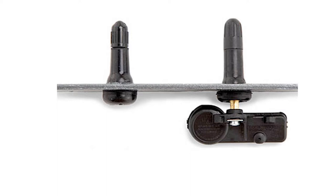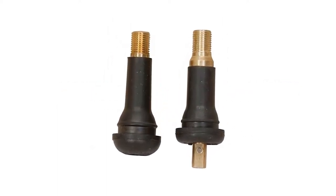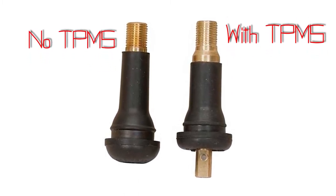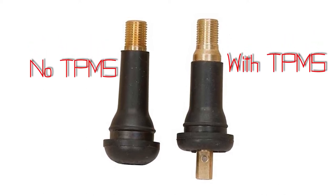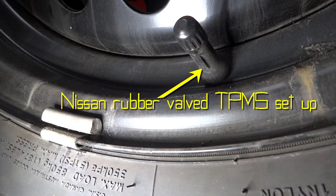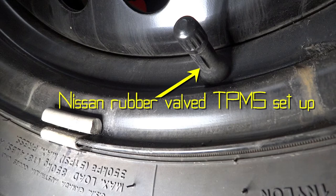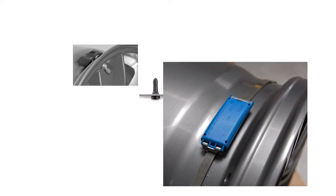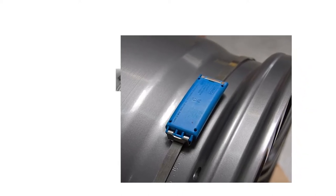This system is pretty much the same as the aluminum valve stem type — the only difference is the rubber valve stems. Identifying a vehicle with rubber valve stem TPMS sensors is typically easy: the valve cap will often be longer than a standard valve stem cap, and there may be a rubber rib going around it. Before you rip those valve stems out to change a tire, take another look to make sure you don't accidentally destroy a TPMS sensor.